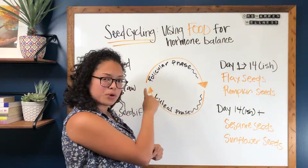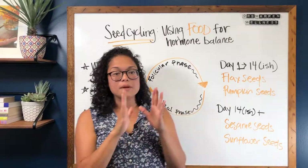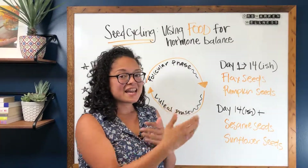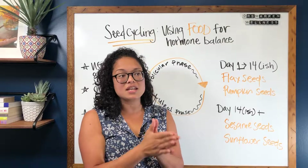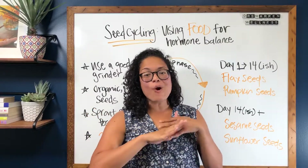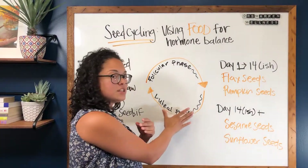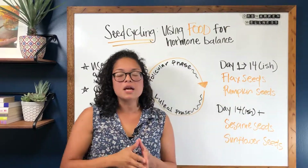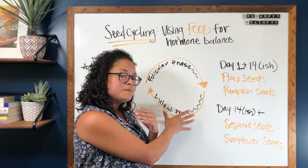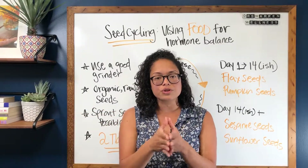The luteal phase is going to be your progesterone phase — this is after ovulation. The follicular phase can change from month to month if you have stressful seasons, but for almost all women a healthy cycle after ovulation will have around the same number of days, ranging from 10 to 15. The luteal phase will always be the same, but the follicular phase can vary, which is why it's really important to chart your cycle.